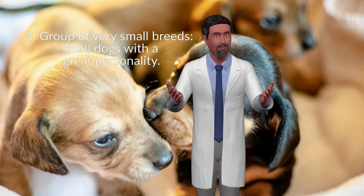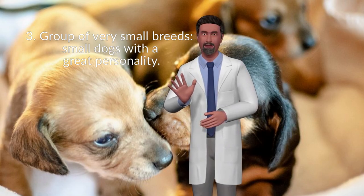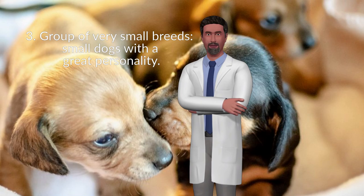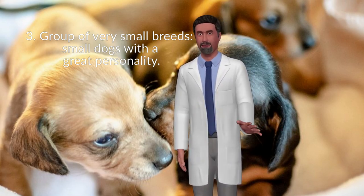Group three is very small breeds — small dogs with a great personality. If you want a lot of personality in a small package, a dog from the group of very small breeds is for you. From the Yorkshire Terrier to the Pomeranian, and from the Maltese to the Pekingese, these little characters are quick to claim and defend their rights.